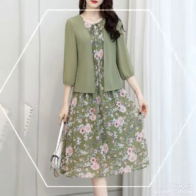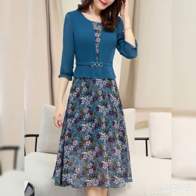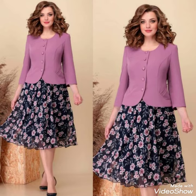Bismillahirrahmanirrahim. Hello friends, welcome to my YouTube channel Daily Ideas with Mahanur Said. Today I have shared with you beautiful floral printed skater dresses — these are beautiful designing ideas and dressing ideas I have shared with you.